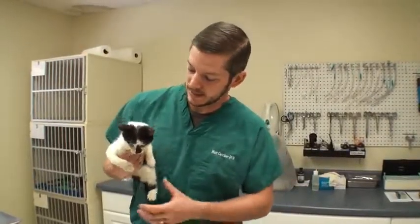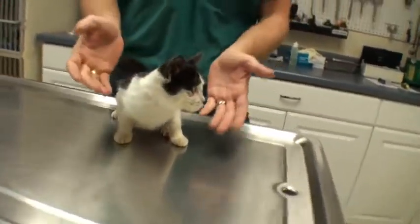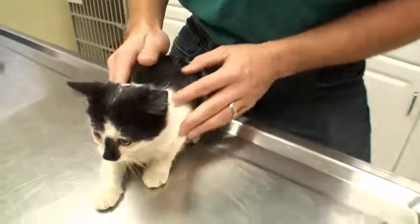Welcome to Vet Ranch. I'm Dr. Matt and this little kitten — he's probably about 10 weeks old. It's pretty obvious that you can see what's going on with him. He has a terrible eye.